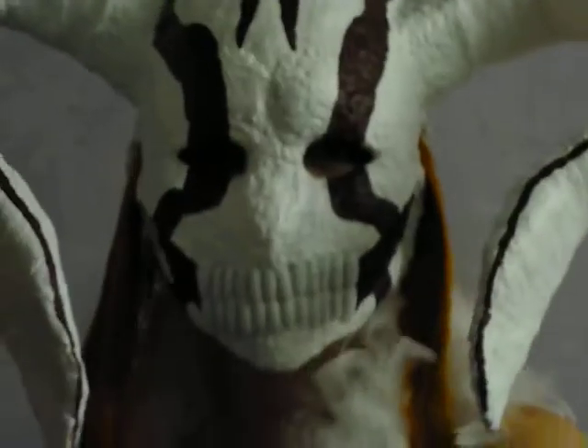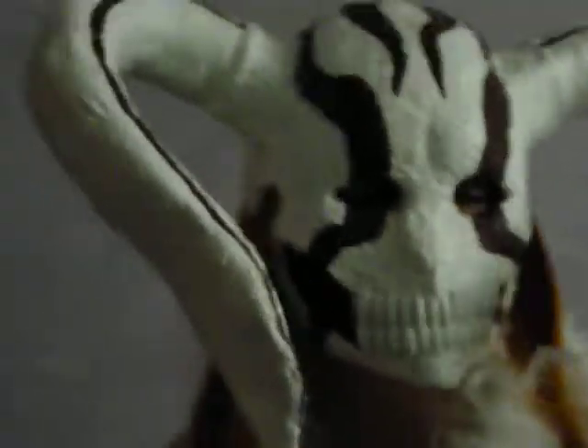And now, the revealing of the mask. You can turn now. Oh, thank you. The final Kurosaki Ichigo mask.